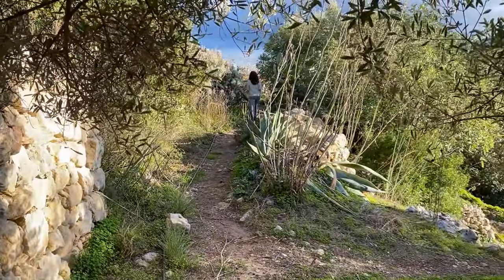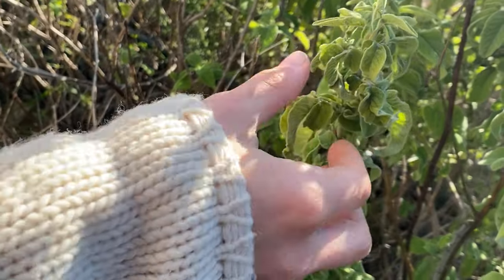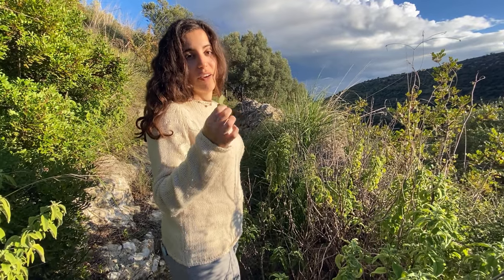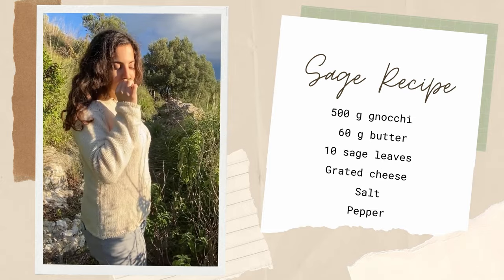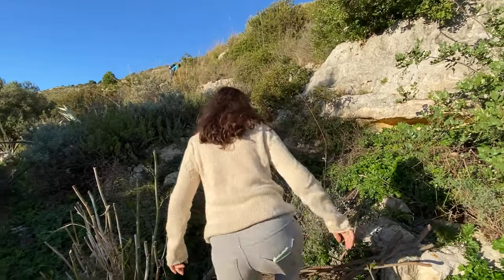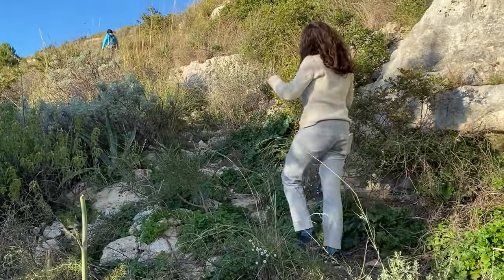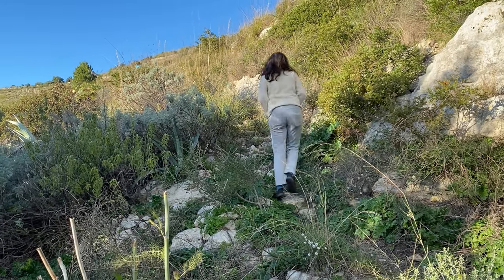Here there is sage that we found along the way. It's full of herbs — it just blows my mind. Sage is great in a lot of dishes. For example, my favorite way of having it is definitely with gnocchi, butter, and sage. Oh my god, it's so good.